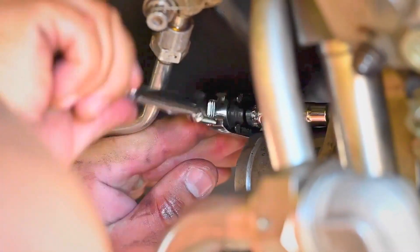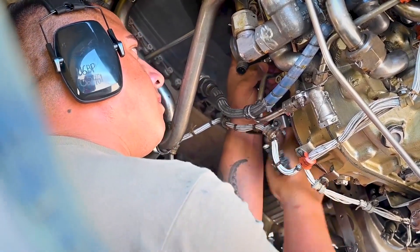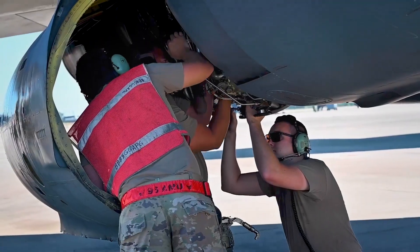Upon successful completion of the testing and evaluation phase, the Air Force aims to deliver the first set of modified and operational B-52 aircraft equipped with the F-130 engines by the end of 2028. This milestone will signify the initial deployment of the re-engined bombers, heralding a new era for the B-52 fleet.